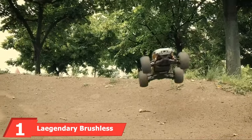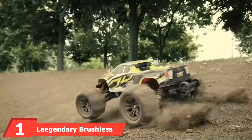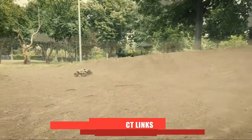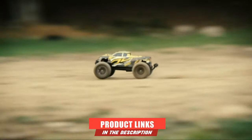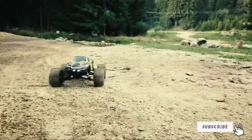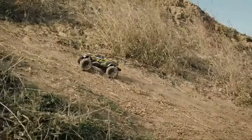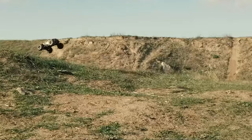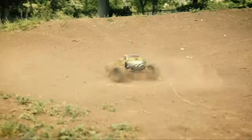At the first position of our list, we have the Legendary Brushless RC Truck. The Legendary Sonic Brushless 4WD RC truck has extraordinary grip, operation, and durability thanks to the oil-filled metal shocks and heavy-duty wheels. It can go an impressive 60-plus km/h, and is a solid brushless RC truck that can handle all kinds of terrain for a great ride every time.